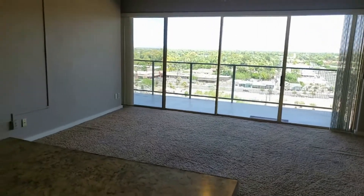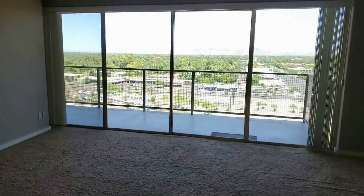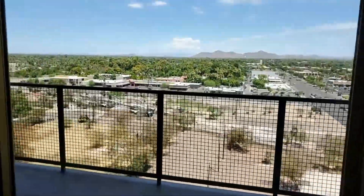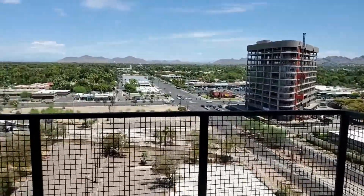Look at all the natural lighting that goes into this living area from those nice and open windows. This is a northern exposure unit, so not a whole lot of direct sunlight.